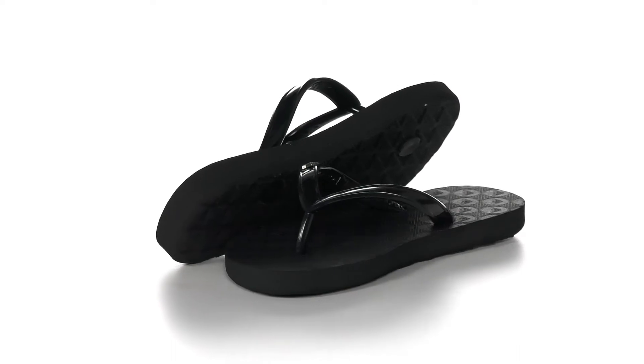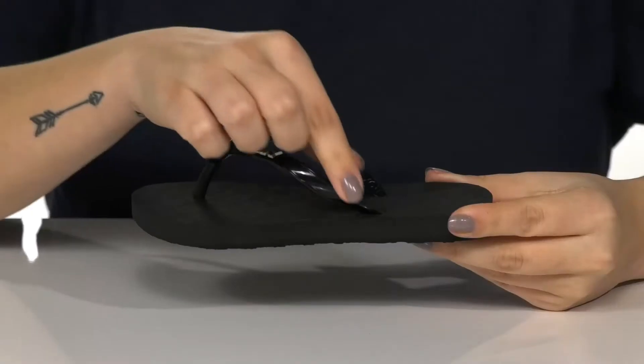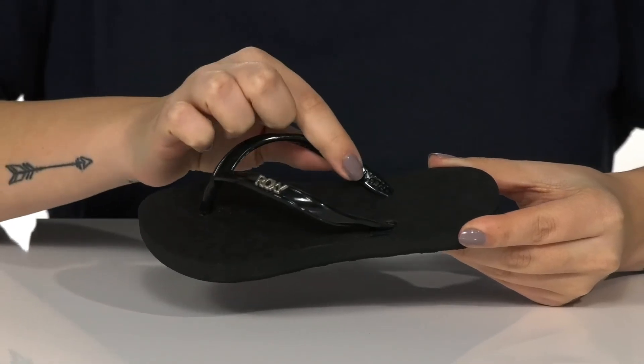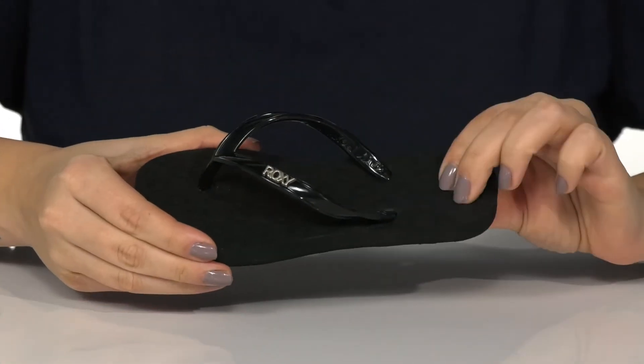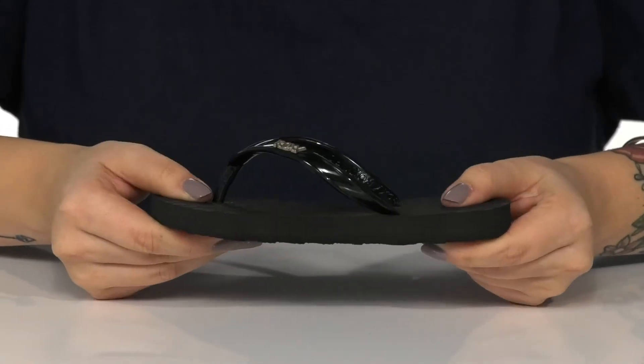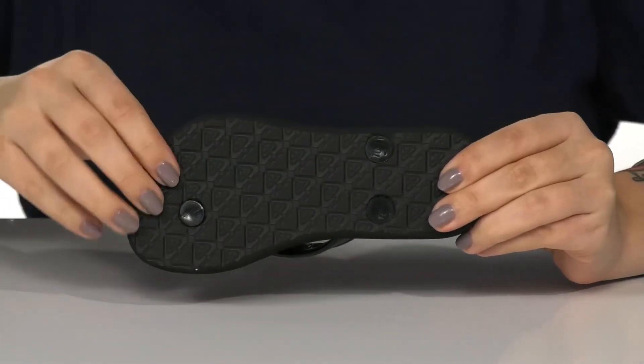These sandals are perfect for your kids to wear from the beach to dinner. They have a synthetic upper that features the Roxy logo on the side. There is a synthetic inner lining with a lightly padded footbed for comfort. They have tons of flexibility for an easier stride, and underneath is a textured outsole for traction.